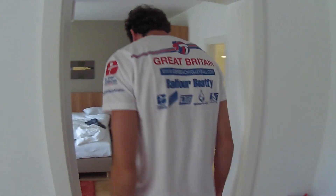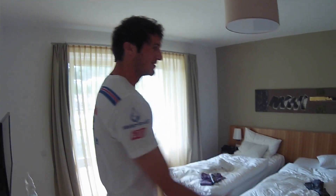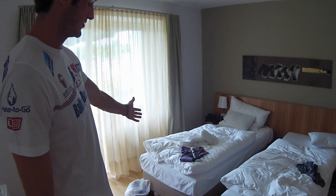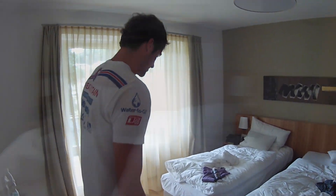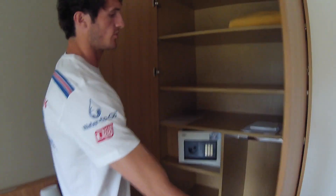Here we go. So, bedroom. You've got his and hers — that's how I like it. This is my one on the left here. I've got his one. Wardrobe in here. As you can see, I don't actually use the wardrobe to put clothes in — it's just here for show. Everything is on the floor. That's perfect. My house.